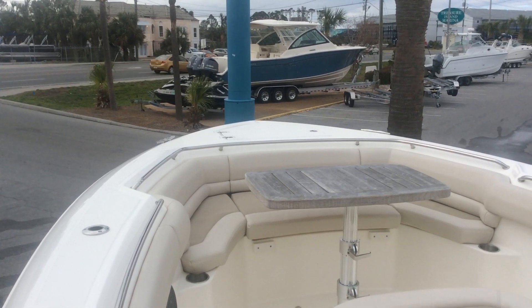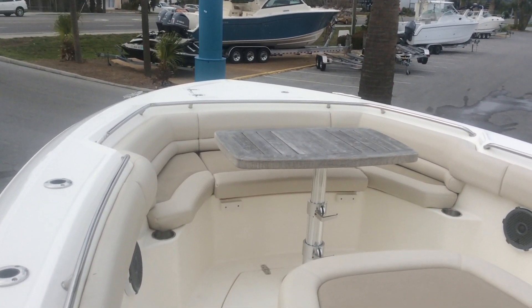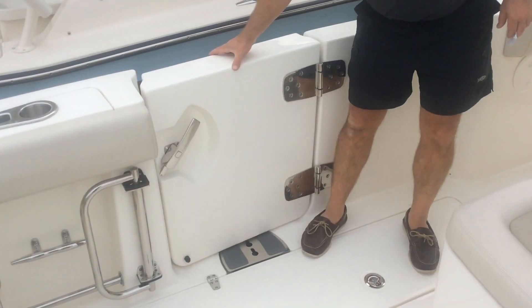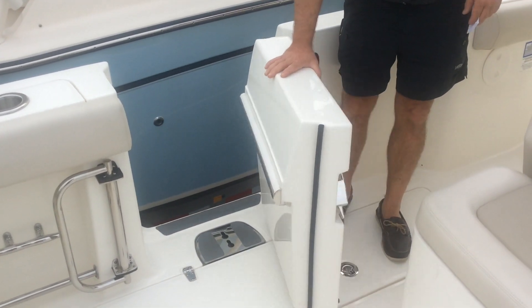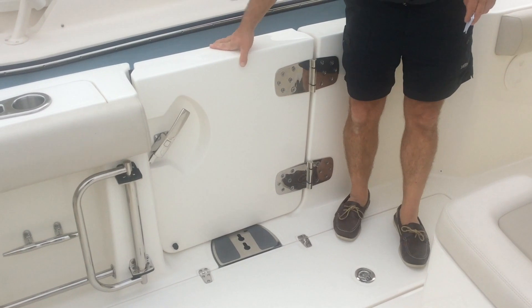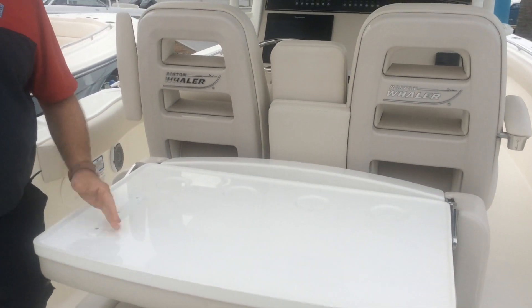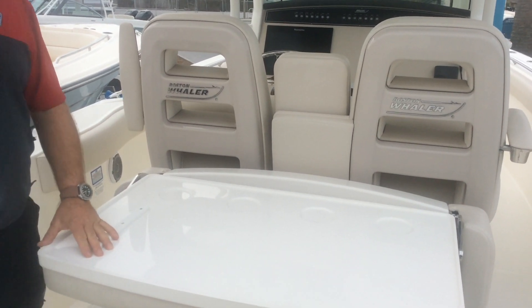With class-leading features like this comfortable bow area with convertible table and huge lounge, and this inward-opening door can make boarding easy at sea or at the dock, and this bench that converts to a bait station one-handed. With features like this, it's easy to understand why the Boston Whaler 330 Outrage is the best in its class.